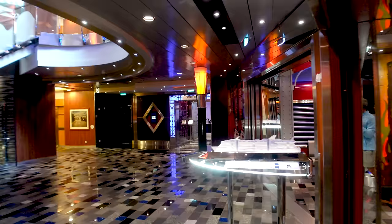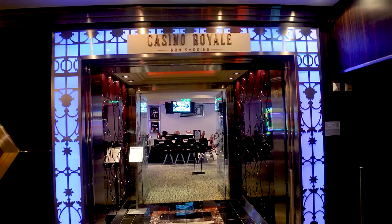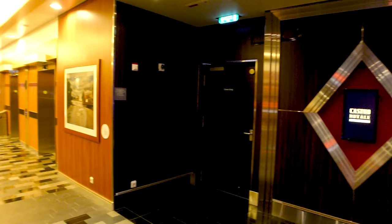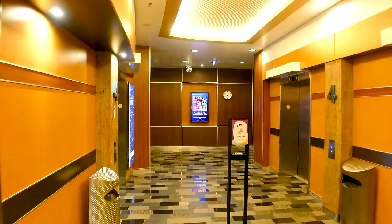Something new Royal Caribbean has done is they now have two casinos. I walked through one casino and came out on the forward section. This is the non-smoking casino — it used to be the Jazz Club, which wasn't well attended, so they converted it. So you've got a smaller but non-smoking casino option on board, giving you different options if you're coming for some gaming.